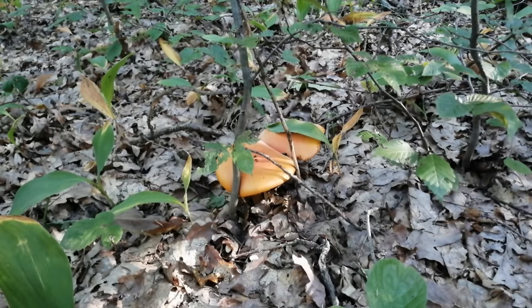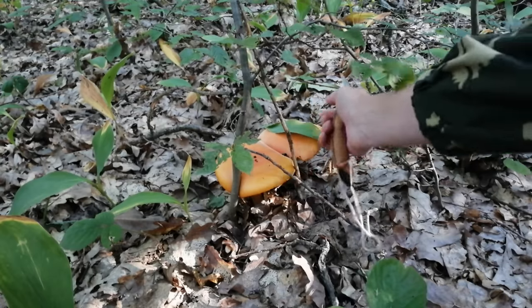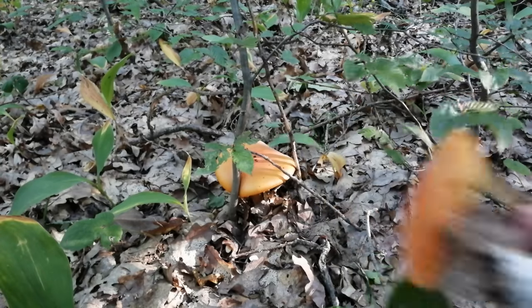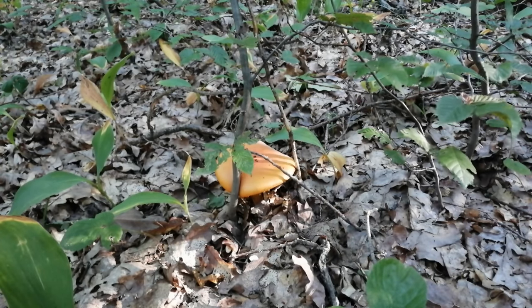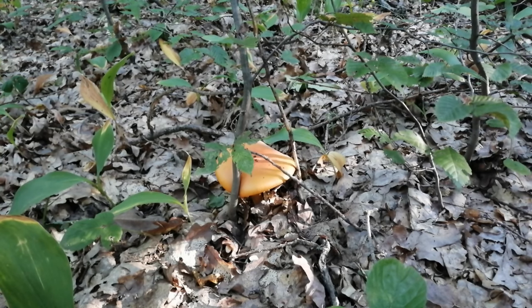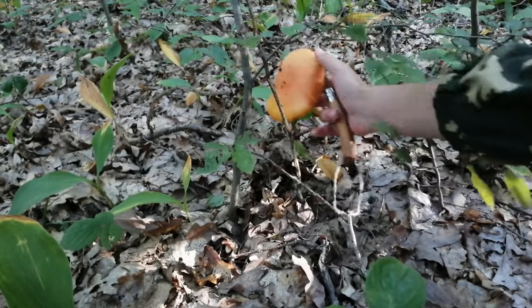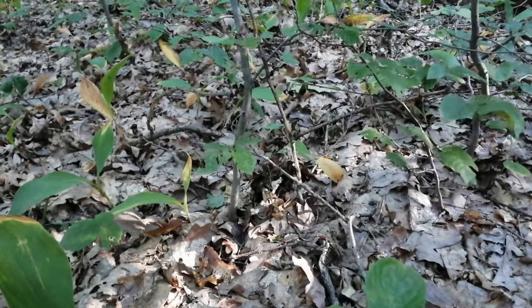И по традиции на моём заветном местечке, как всегда, парочка цезарей. Всегда радует это местечко. Запомнила его — всегда знаю, что здесь есть грибочек. Ну, грибница такая хитрая, конечно, она всё равно любит перемещаться. Поэтому не всегда стоит рассчитывать на свои грибницы. Но вот в этом местечке, наверное, уже я десятый раз нахожу. Как минимум.